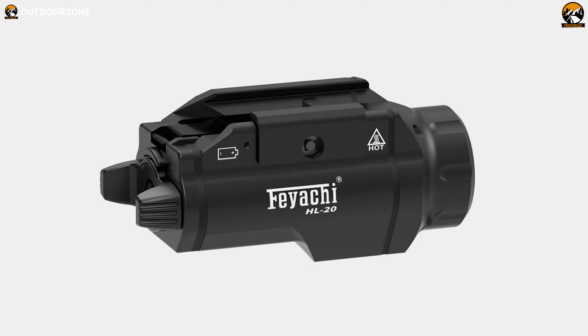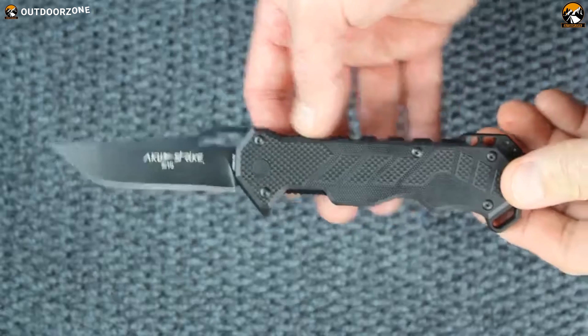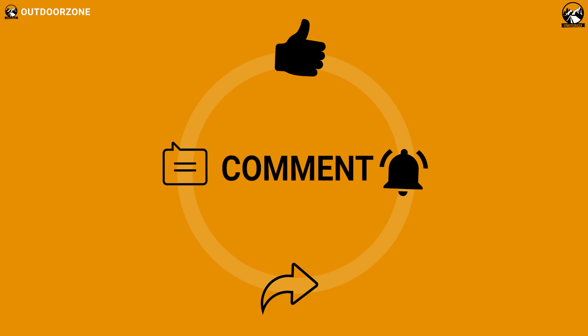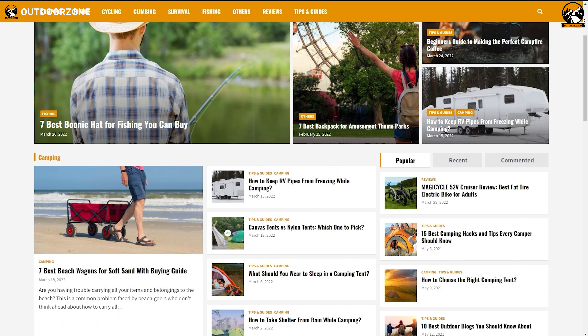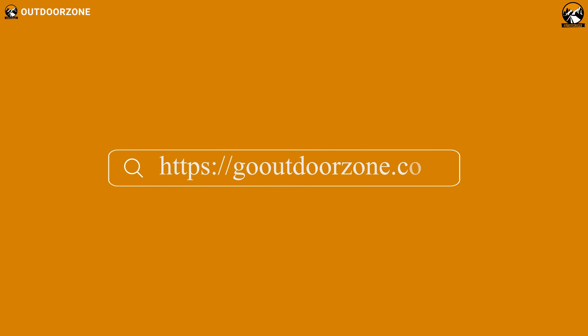That was our list of seven incredible tactical military gear and gadgets. To know more about outdoor products, reviews, and buying guides, you can visit our website, GoOutdoorZone.com.